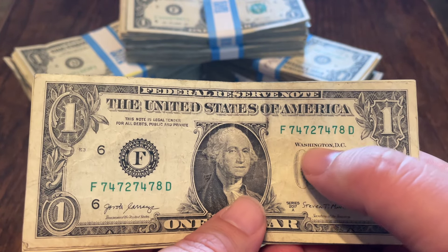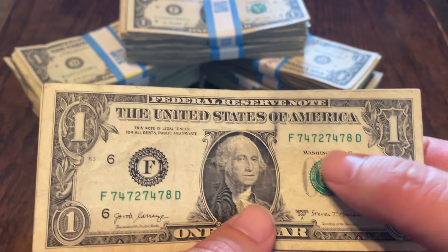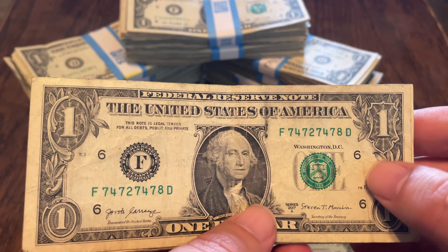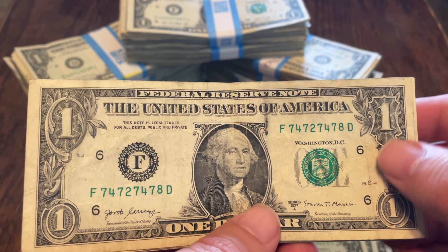Here's an alternator — you have sevens as the alternator: seven, four, seven, two, seven, four, seven, eight. Too bad that eight wasn't a two. But once again, if it's close to being a fancy serial number, that means it's close to being worth money, but it's not.